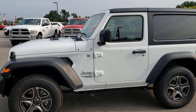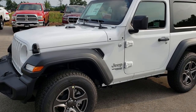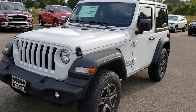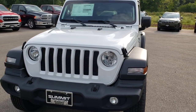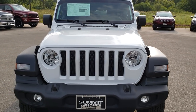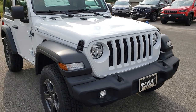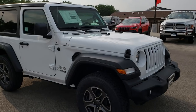This is stock number HA439. We are here at Summit Automotive in Fond du Lac, Wisconsin, your new and used Jeep Wrangler headquarters. Today we are checking out this brand new 2018 Jeep Wrangler Sport. This is the 24S package, obviously the JL body style.